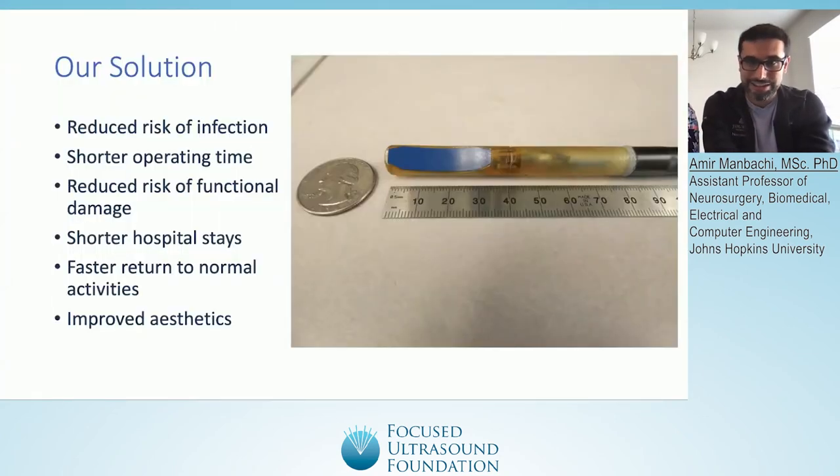What you see here is a second version, a beta prototype of this device. The blue component is our therapeutic ultrasound — it's much more miniaturized than our first prototype, fits nicely within the BrainPath, and allows for other instruments to be inserted in an endoscopic fashion. The value propositions include reduced risk of infection, shorter operating time, reduced risk of functional damage, shorter hospital stays, faster return to normal activities, and improved aesthetics.